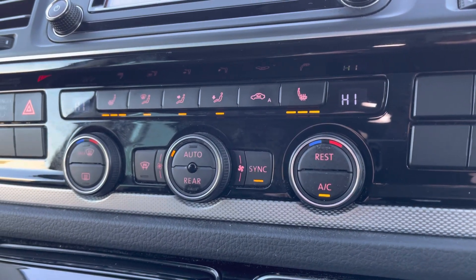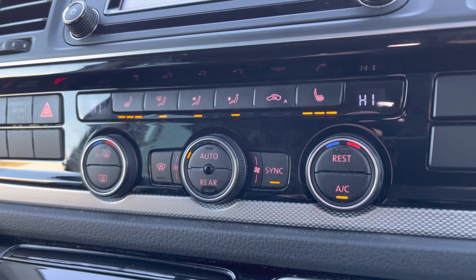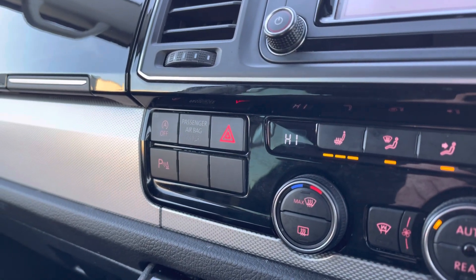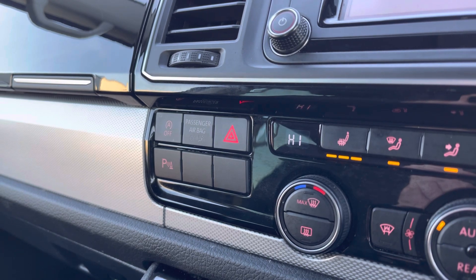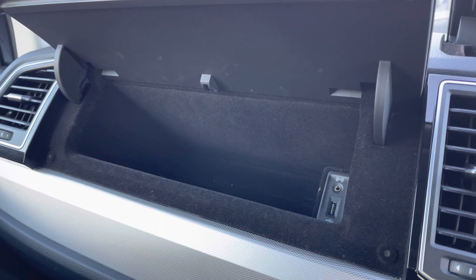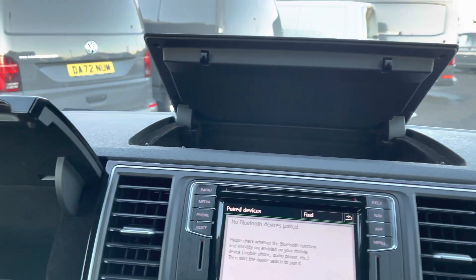You also have your climate control operated via the three rotary dials in the centre and just above are your activation buttons for the heated seats with three levels of intensity. You also have your start-stop technology and parking sensors activation button to the left. There's also a handy storage space complete with USB and AUX inputs and some more storage space on top of the dashboard.